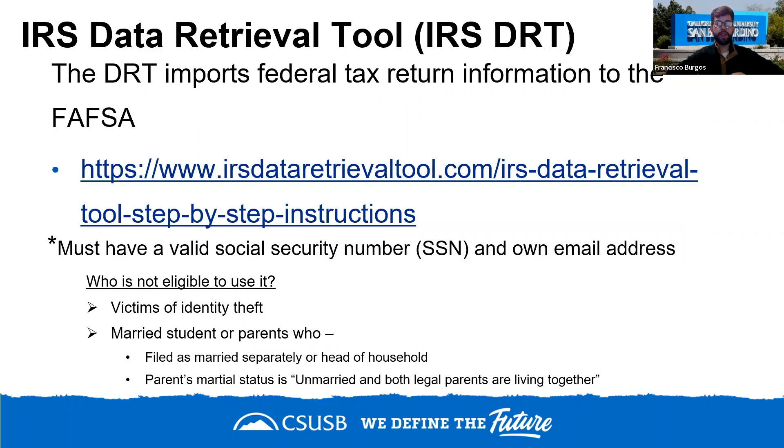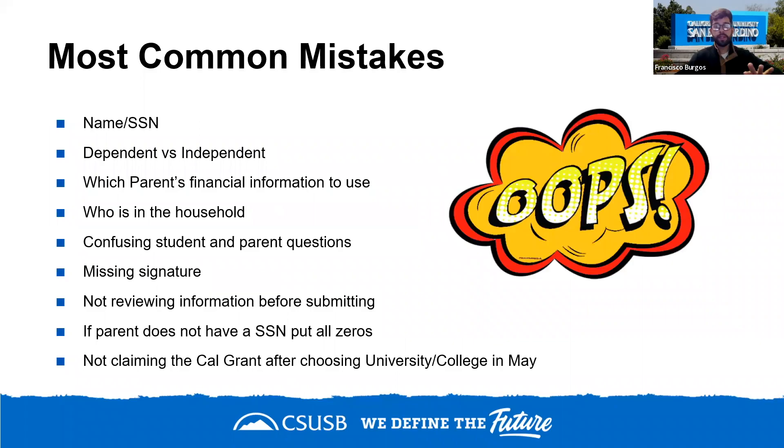The IRS Data Retrieval Tool is available for FAFSA filers whose parent has a social security number. You can create an FSA ID for that parent and import their tax information directly onto the FAFSA, cutting the application time roughly in half — from about 30 minutes down to 15-20 minutes. Be aware that this tool is case sensitive: the name must exactly match what appears on the 1040 tax document, including capitalization.